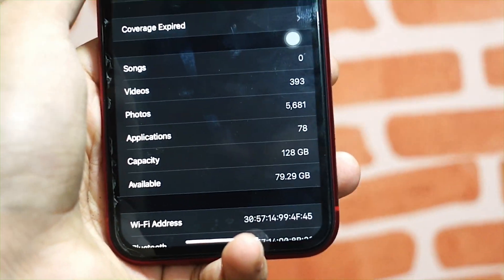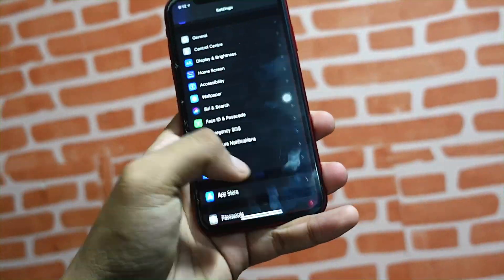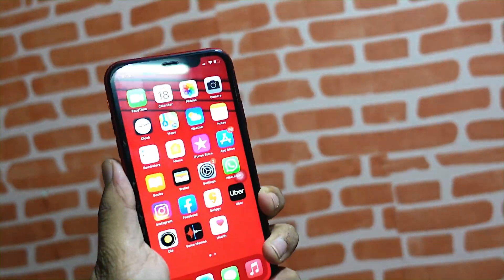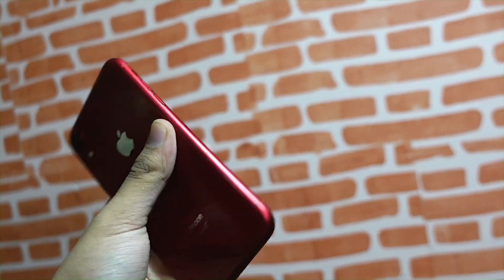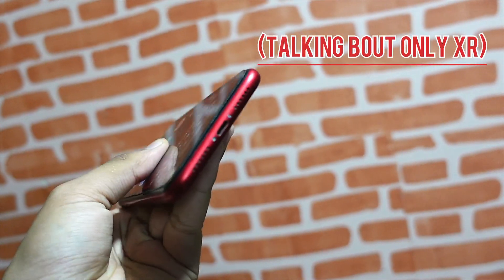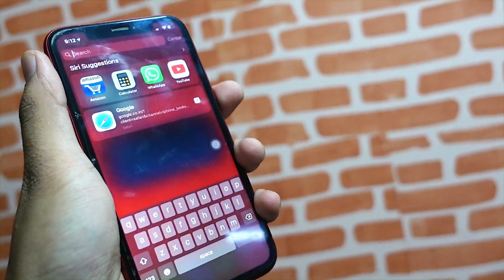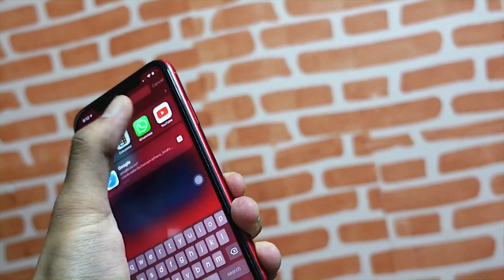If you are going from the public version to the beta, the beta will take like 4 or 5 gigabytes of your storage. But if you are going from beta to beta, beta 4 will actually give you back about one and a half gigabytes of storage.